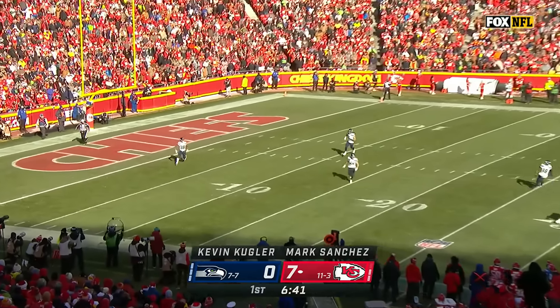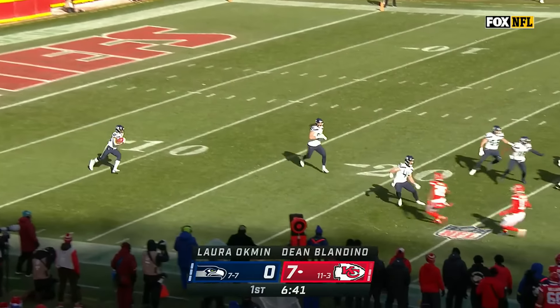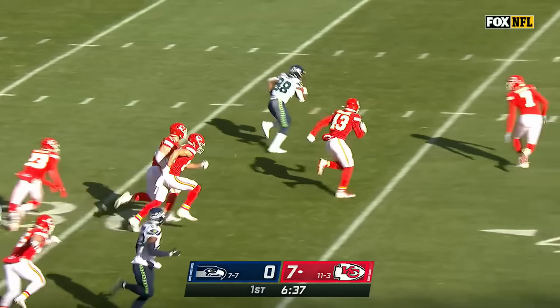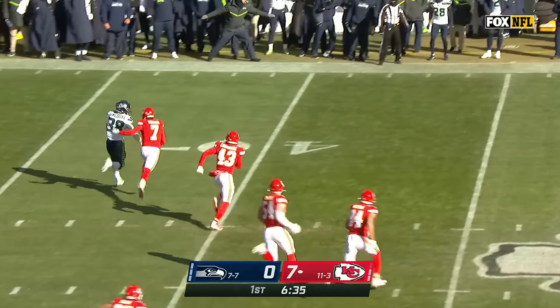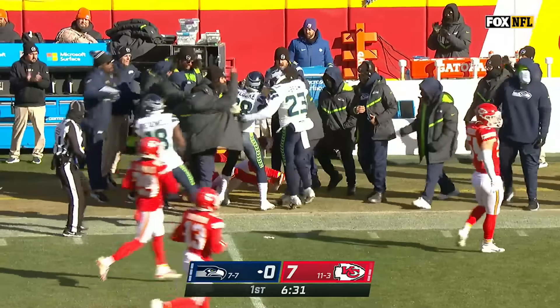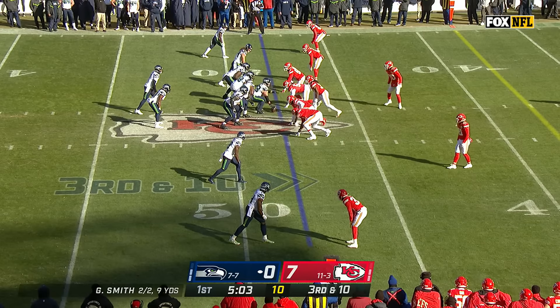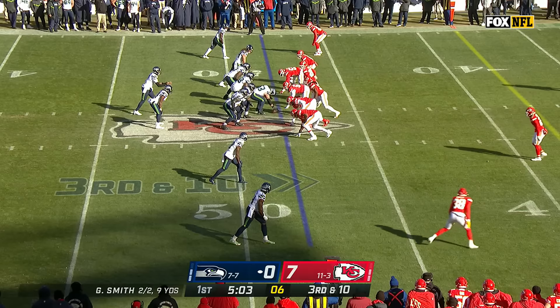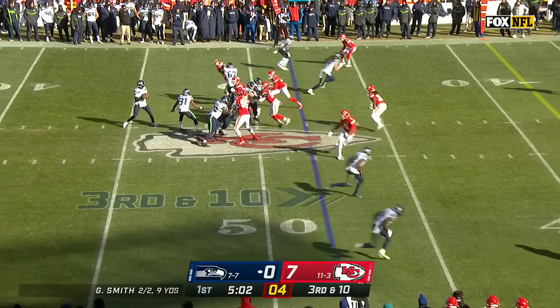Godwin Igwebuke is the deep man, fields it at the five-yard line. Igwebuke trying to find some running room, makes a nice move, trying to outrace the kicker to the edge. And Igwebuke across midfield for Seattle. They don't get a field goal necessarily if they just get a first down, or get it close to the sticks rather, but more for field possession.